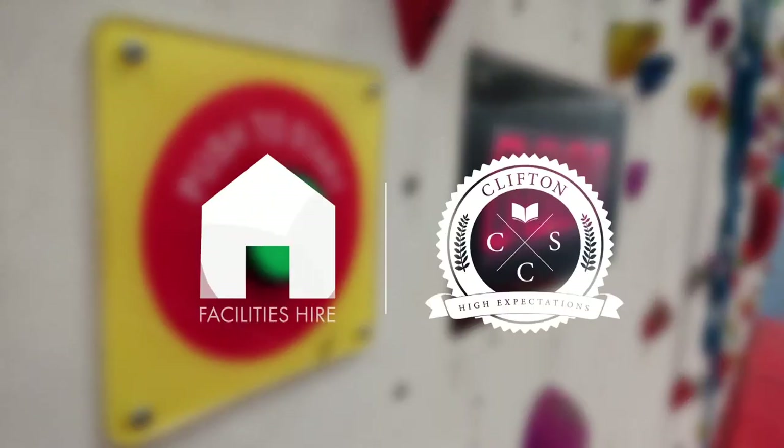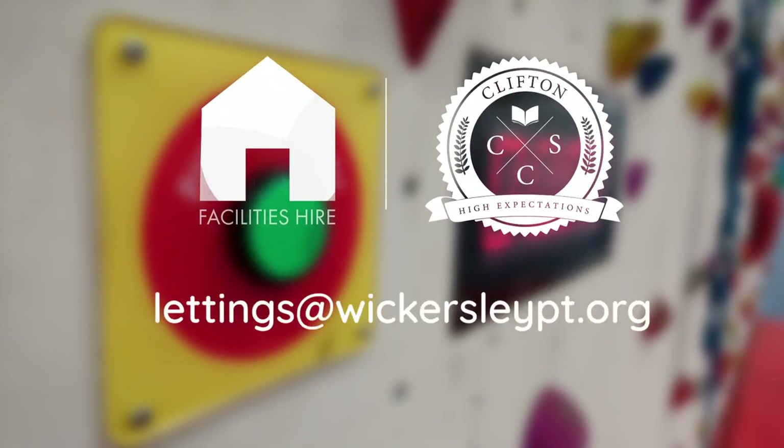Thank you for your interest in the facilities at Clifton Community School. This has been a brief run-through of what we have to offer on our two sites. If you wish to book one of our facilities please use the School Hire website — the link is in the description of this video. We're also able to facilitate other spaces such as classrooms through this link too. We charge per hour across all facilities but are happy to negotiate prices on bigger bookings or for community benefit. Please contact Lettings at wickersleypt.org or call 07511 181 347 and leave a message.